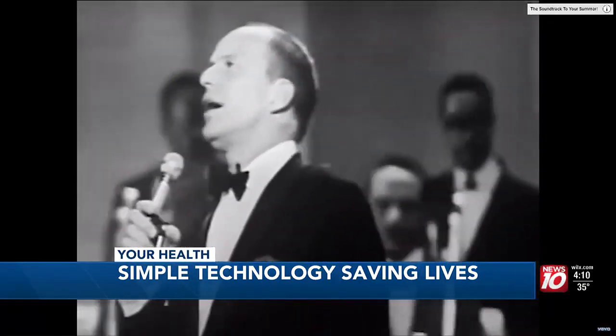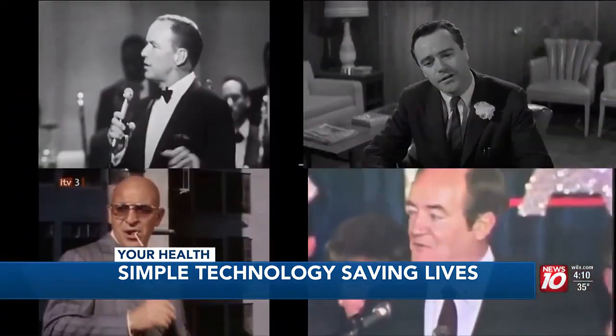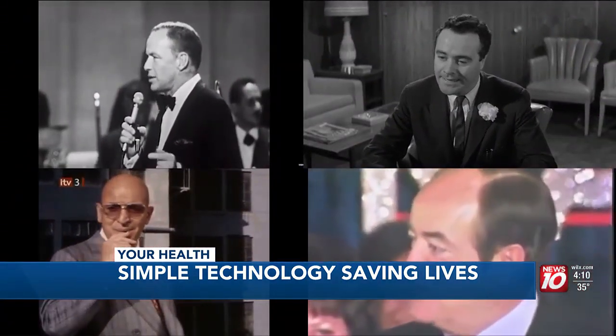Frank Sinatra had it. About a year ago, so did Jack Lemmon, Telly Savalas, and U.S. Senator Hubert Humphrey. Bladder cancer is almost three times more common in men than women.